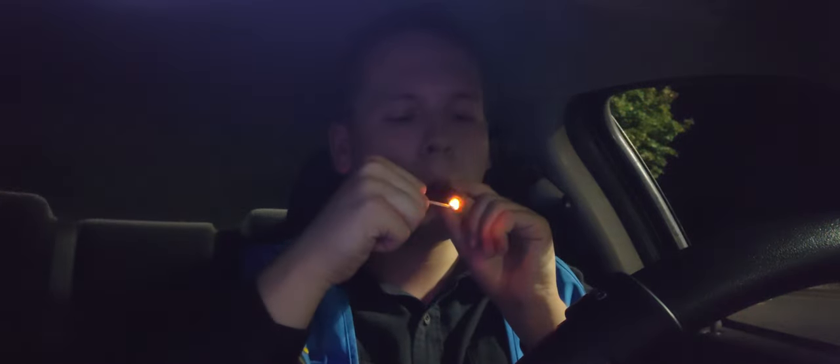I don't have my torch lighter with me, but matches will work perfectly. So let's see what this cigar tastes like. Okay, I'm not getting much of a draw. I need to cut a little more.